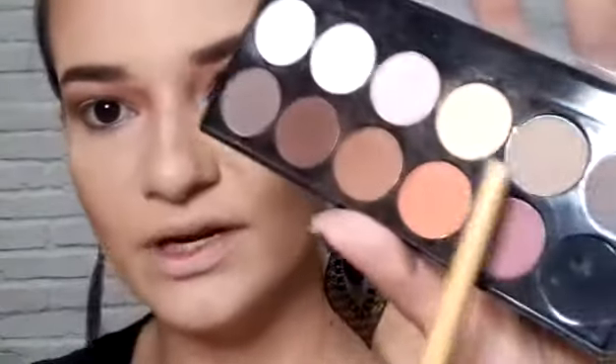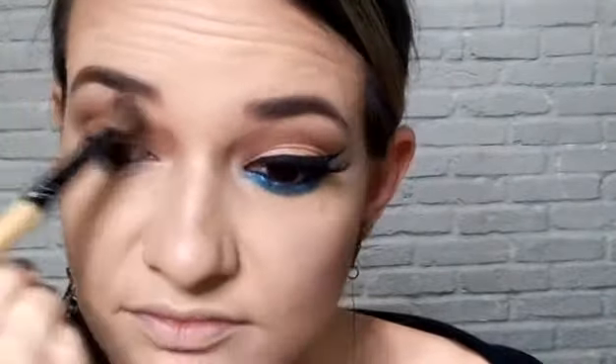Mas se vocês já tiverem um olho mais profundo, podem deixar sem nada — só um delineadão mesmo. Agora vou pegar outro pincelzinho da mesma marca, um pouquinho mais chanfradinho, e vou pegar essa sombra aqui para passar um pouquinho abaixo da sobrancelha. Passei um pouquinho — quase não dá pra ver. Agora vou pegar o iluminador de rosto da MAC para passar um pouquinho aqui também e dar uma iluminada.